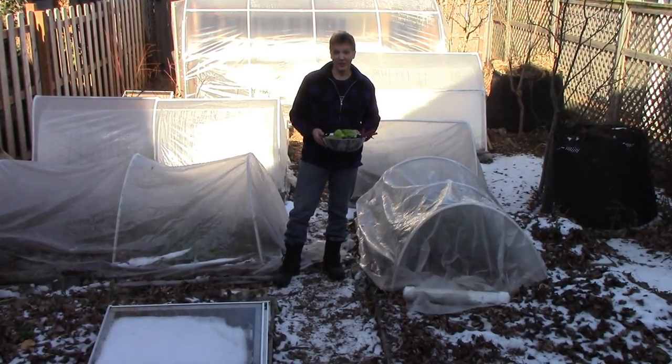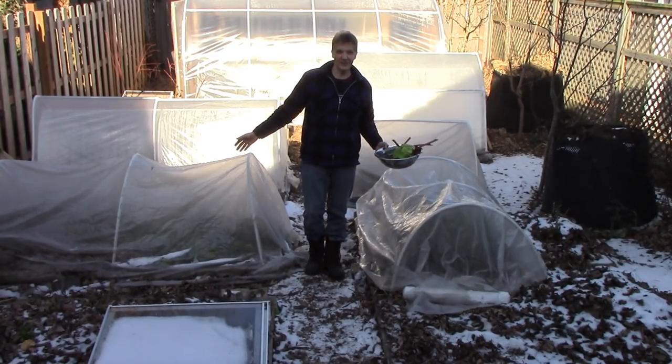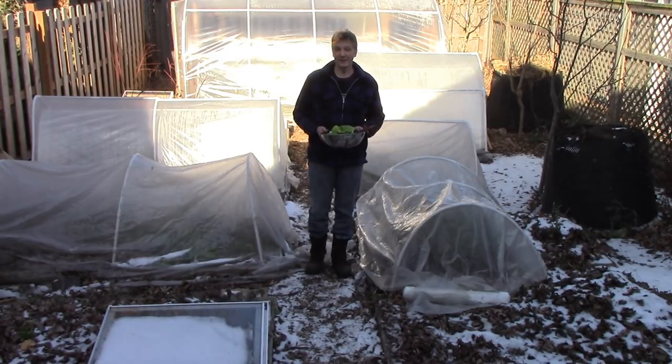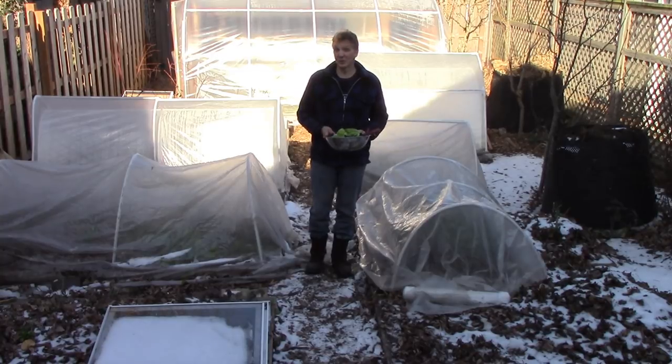I harvested some of the more vulnerable crops from the front yard garden. Now let's do the same out back. These two beds, at this time of the year, get essentially no direct sun, and they're only protected by one layer of cover. So I want to harvest all of these crops before it gets much colder.